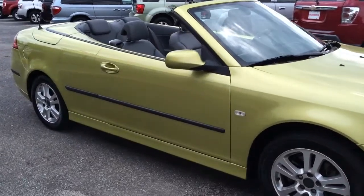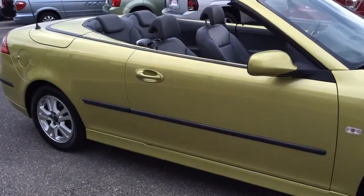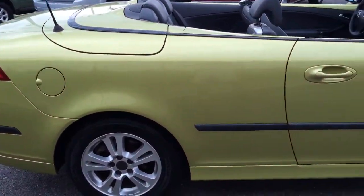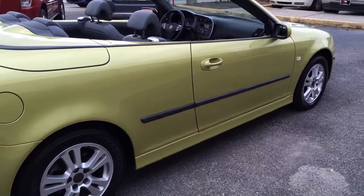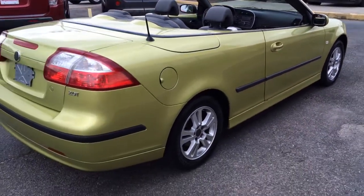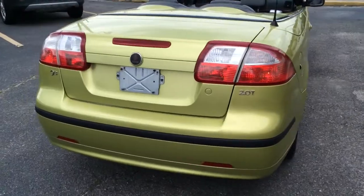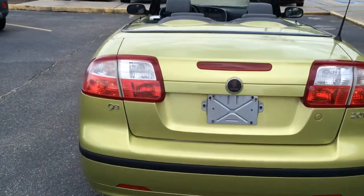The top is in excellent condition — I just had it down because I think it looks really great with the top down. It is of course a turbo, so it will get fairly good gas mileage.